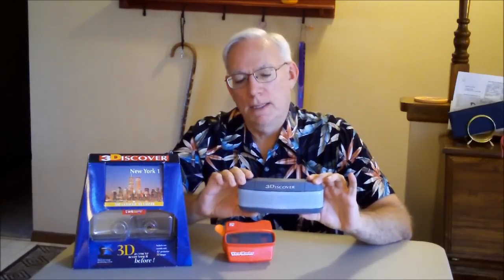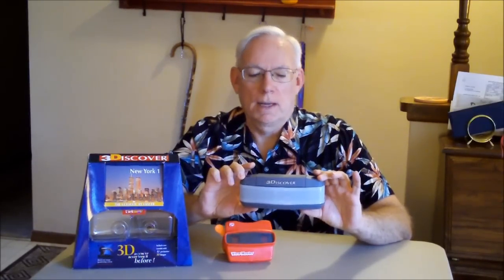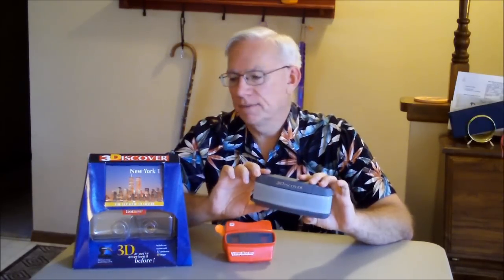So you advance it, it's got two AA batteries. You can go forward and back. Just a great little device.